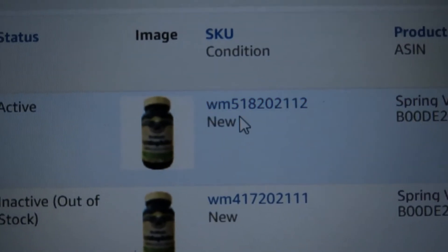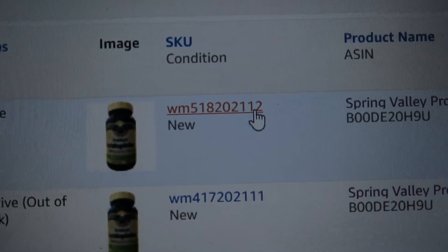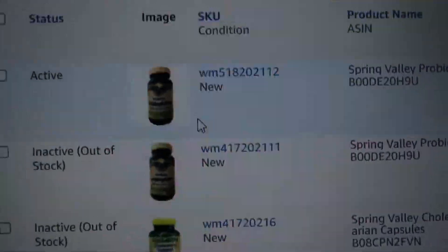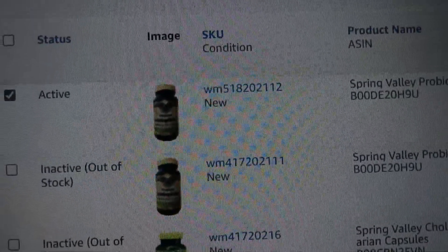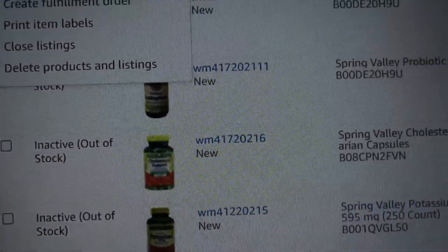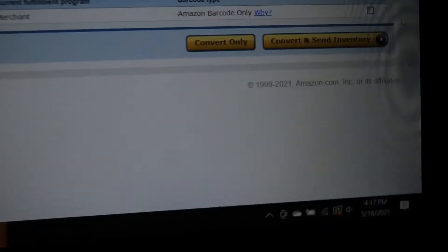You see the serial code: WM 5/18/2021 12 — I just created that. Now you click here, click 'Send and Replenish Inventory.' Sorry I'm recording on my phone, it's a little hard.